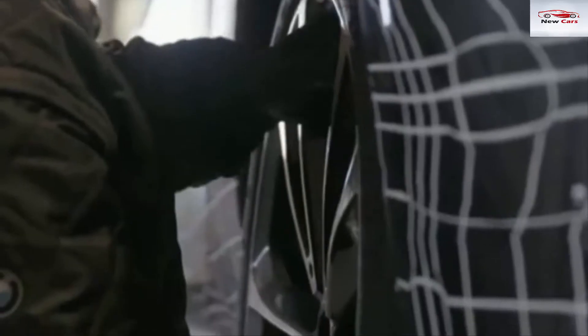BMW has teased the design of the new 8 Series in a picture that reveals the car's rear end, and shown some pictures of the car testing on the high-speed circuit in Aprilia, Italy. BMW is lining up to launch the all-new 8 Series this year.